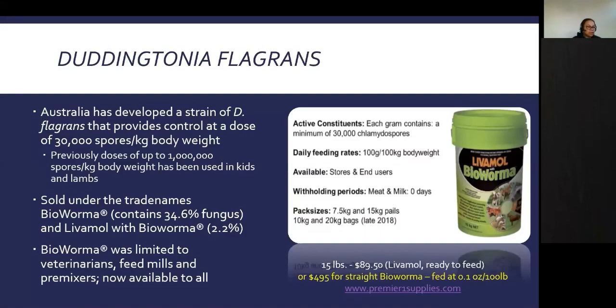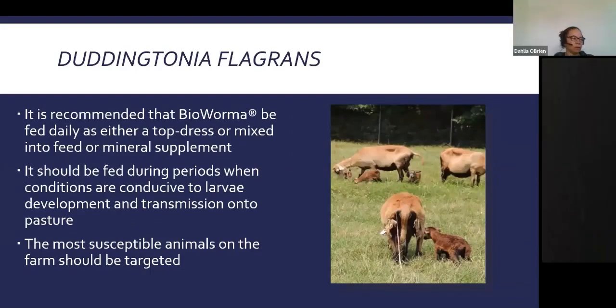Previously, doses of up to 1 million spores per kilogram were needed for effectiveness in kids and lambs. A new strain developed in Australia provides control at just 30,000 spores per kilogram of body weight. It's sold under the trade names BioWormer and Livamol with BioWormer. BioWormer is now available to all — previously it was limited to veterinarians, feed mills, and pre-mixers. A 15-pound pail of Livamol with BioWormer costs about $89.50. BioWormer alone can be top-dressed or mixed into feed or mineral at 0.1 ounce per 100 pounds. It is sold through Premier One.